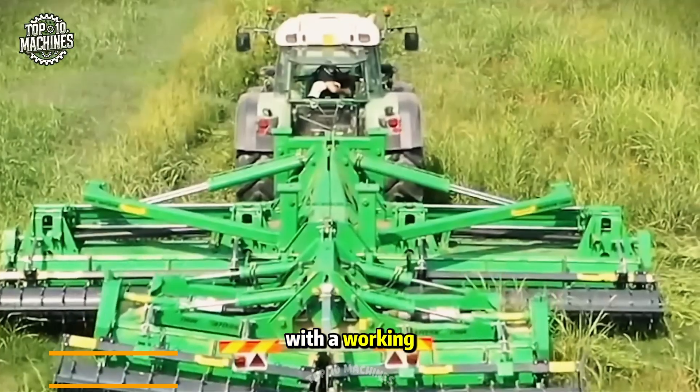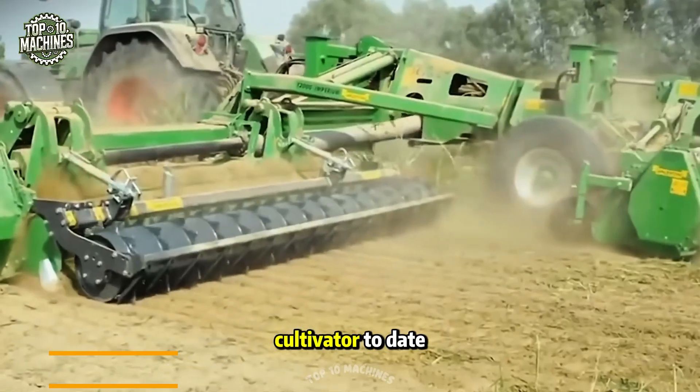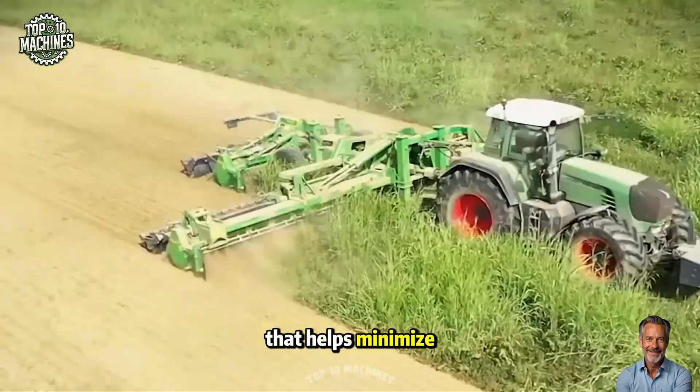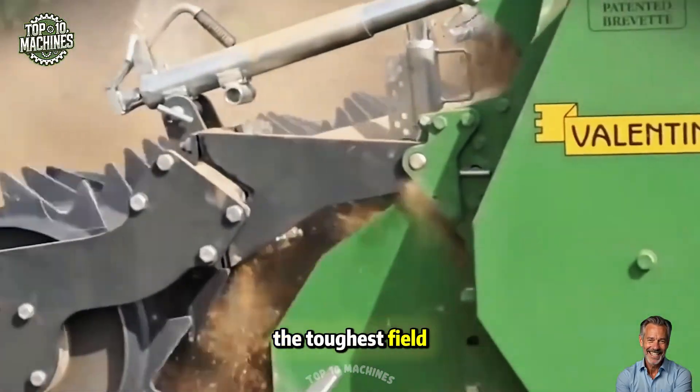With a working width of 12 meters, the Valentini Imperium stands as the world's largest rotary cultivator to date. This semi-trailed machine features a telescopic and hydraulic folding system that helps minimize its size for easy road transport, even when facing the toughest field conditions.